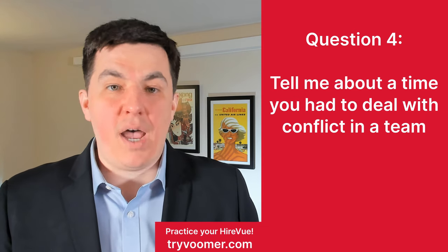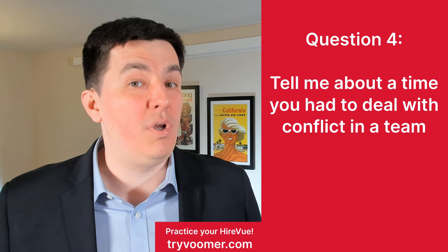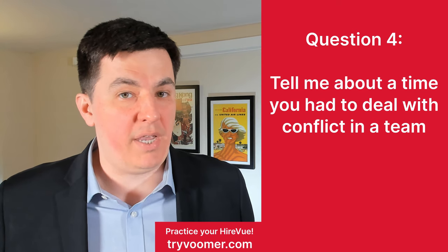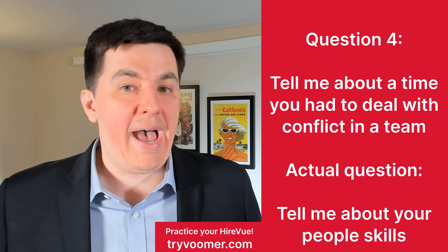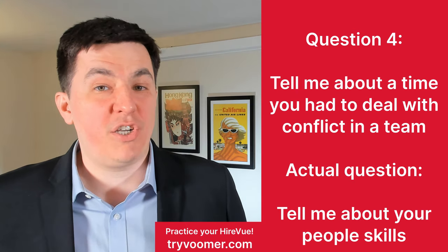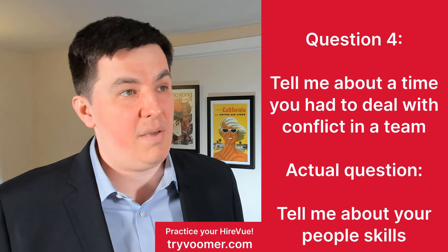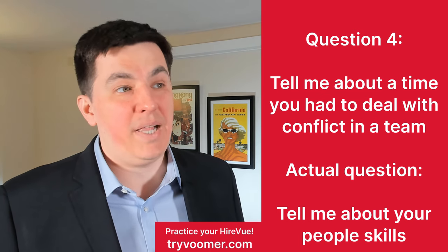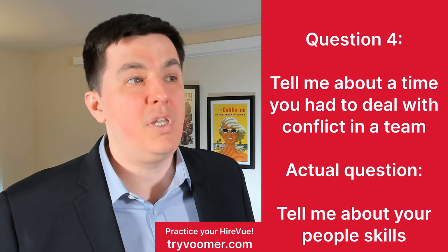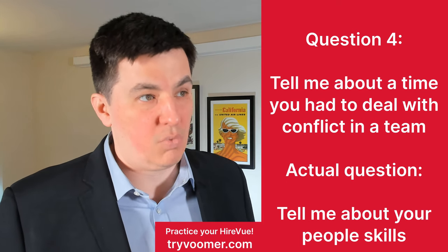Question four: tell me about a time you had to deal with conflict in a team. This is another classic HireVue question, and if the job involves lots of teamwork, make sure you prep for this one. HireVue wants to understand your people skills — how well you're able to identify problems, empathize with people, and enable teamwork. Follow the CAR structure. For example: 'I had a new co-worker my manager was giving a really tough time because he wasn't delivering results. I realized this co-worker didn't have a good onboarding and was just lost. So I proposed a new onboarding program, went through it with my co-worker, and today that co-worker works really well and the manager is happy.'